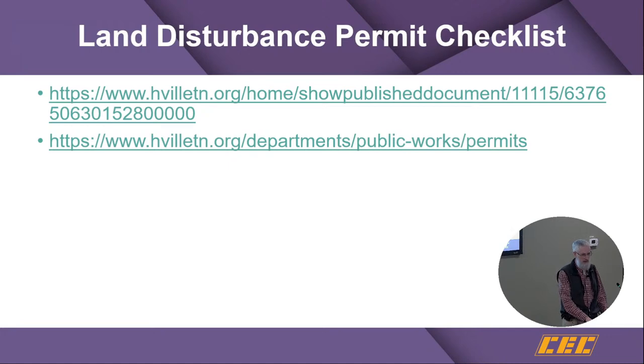The checklist is available on the city's website, and I cannot overstate its importance — it is a comprehensive checklist. The first link is to the actual checklist; the second is the stormwater page where you can find it along with the ordinance and other things. Where the checklist asks you to state where something is provided, be specific about that — it really helps in the review process.